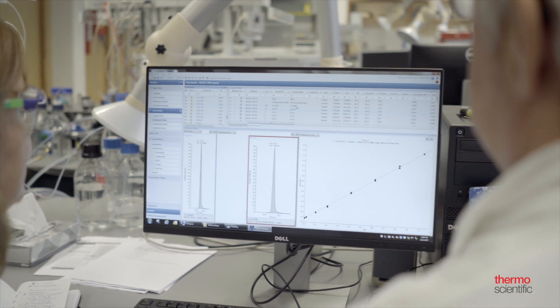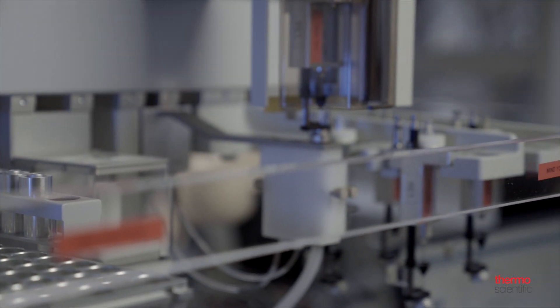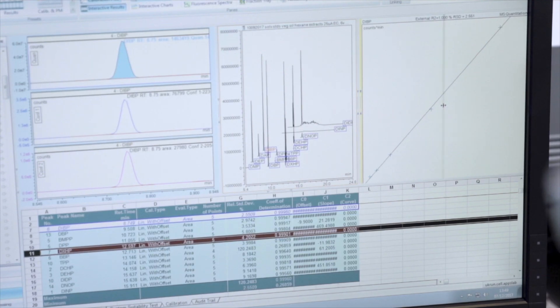Laboratory staff face challenges at every level, from increased productivity to the growing list of compounds that laboratories must quantify and screen, to more complex regulatory requirements. Flexible method development and powerful data reporting tools are essential. The evaluation is done automatically, and deconvolution software provides really good results. If you have a lot of samples, you need to evaluate them very quickly and be confident in the results. A really good software that helps you with the evaluation means you will get quick results for the customer.